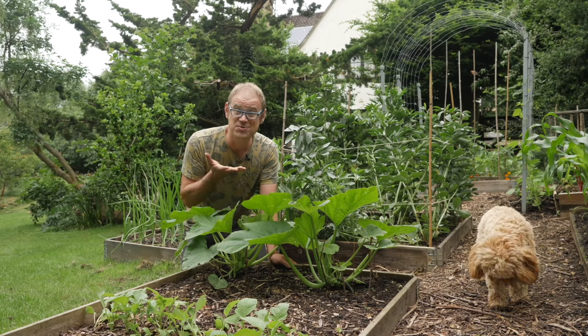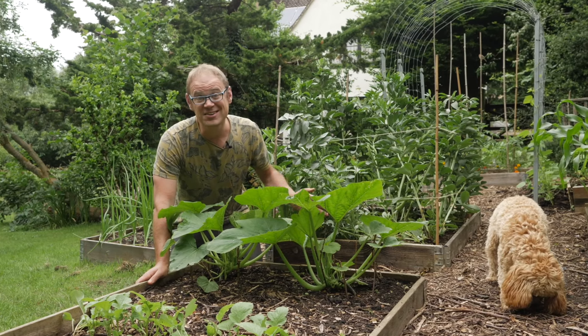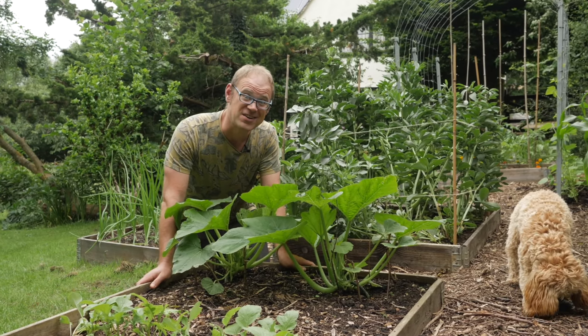Why won't my squashes just produce any fruits? Hi, I'm Ben and together we're going to get to the bottom of this and what you can do about it.